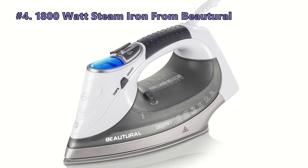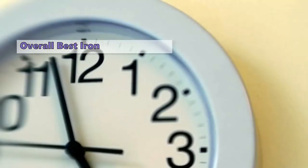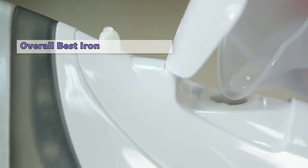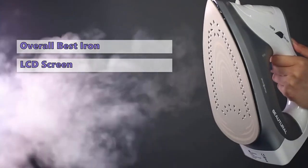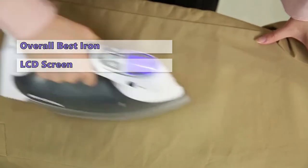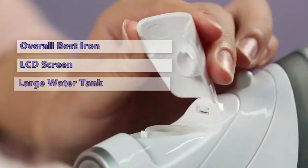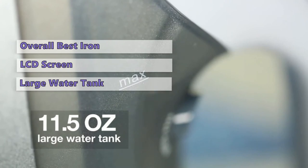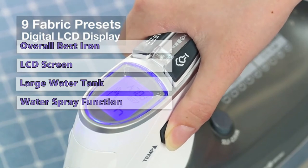Fourth on our list is the 1800 Watt Steam Iron from Buteril. The Buteril 1800 Watt Steam Iron is the best iron for those who want a faster, easier way to press their clothes. It has an LCD screen, nine preset temperature settings for different fabrics, a water spray function, and a steam burst button that lets you get the job done without burning your clothes. The iron has a large water tank that is easy to fill.